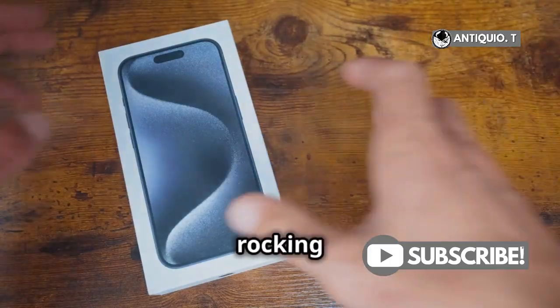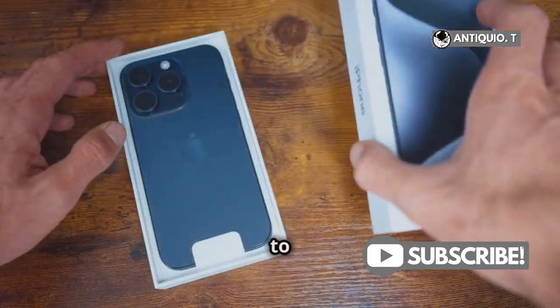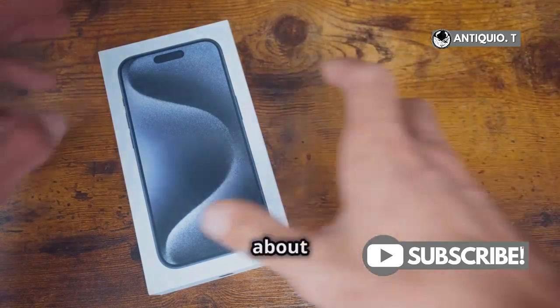Hey iPhone lovers, if you're rocking the iPhone 15 Pro Max and want to keep it running like a dream, let's talk about clearing that cache.